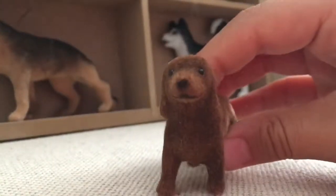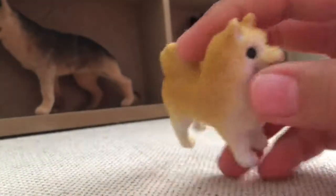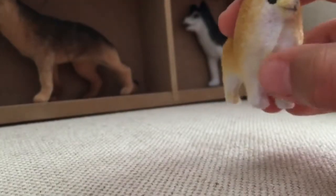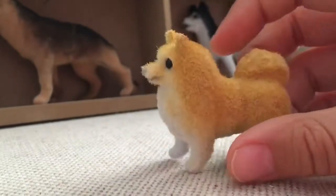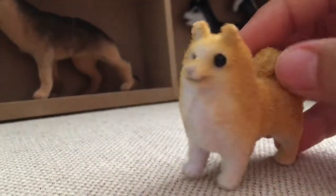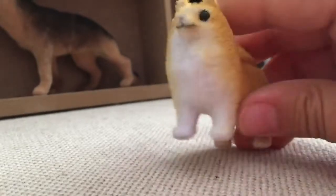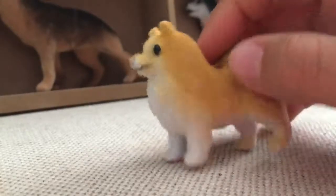Then there's the Pomeranian. This one wasn't as realistic — there's a part bulging out on it that I'm not sure is supposed to be there. The face isn't really realistic; you can tell it's a Pomeranian, but it's not highly detailed. It has a fluffy tail and cute coloring, but I think they could have done a better job with fading and shading. On the positive side, the band didn't really leave much of an imprint on this one.